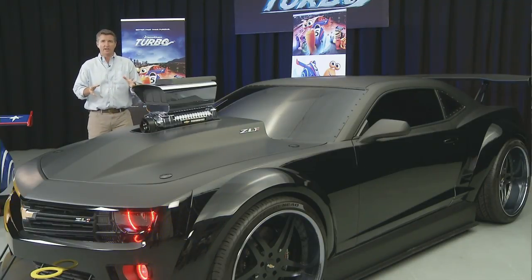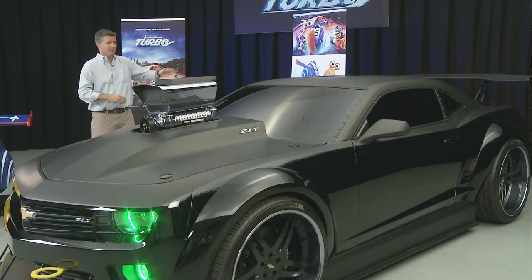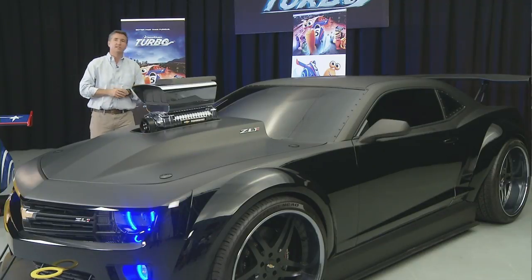But we allowed our designers to go a little bit crazy and copy the vehicle that you'll see in the show. Of course, that's an animated movie — this is not animated — but we made it as wild as it could be. Big 24-inch wheels, carbon fiber wing on the back, and this big supercharger that sticks out of the hood at least a good 24 inches.